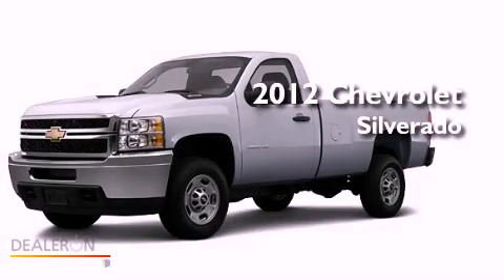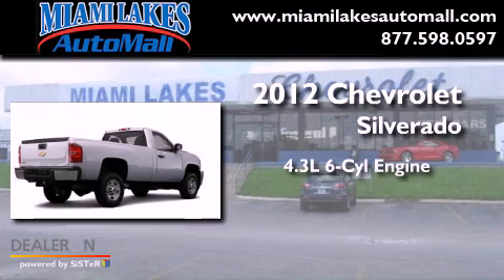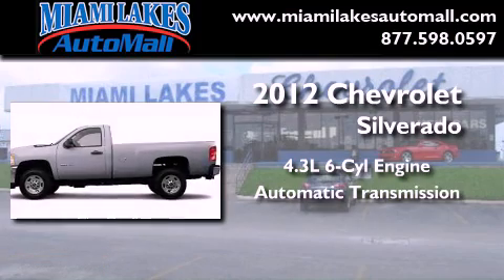This is a brand new 2012 Chevrolet Silverado. It features a 4.3-liter six-cylinder engine and an automatic transmission.